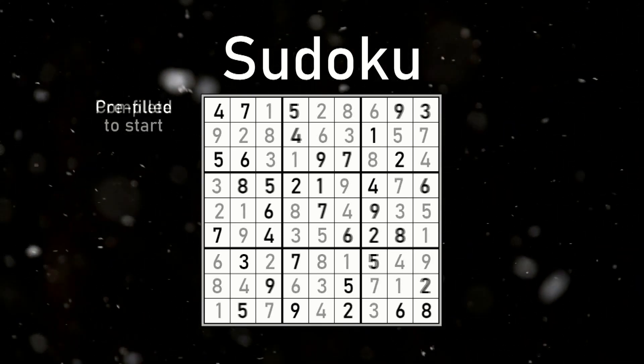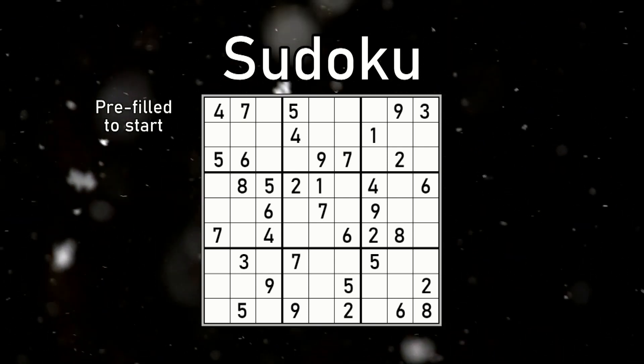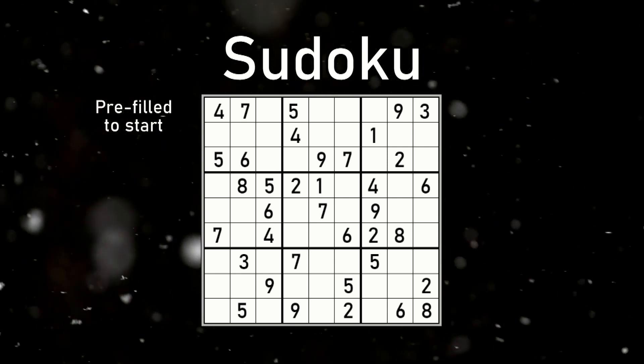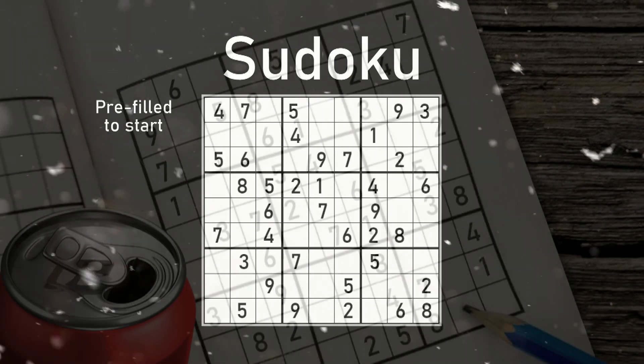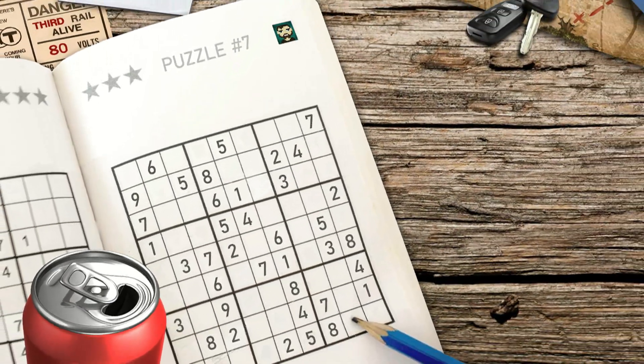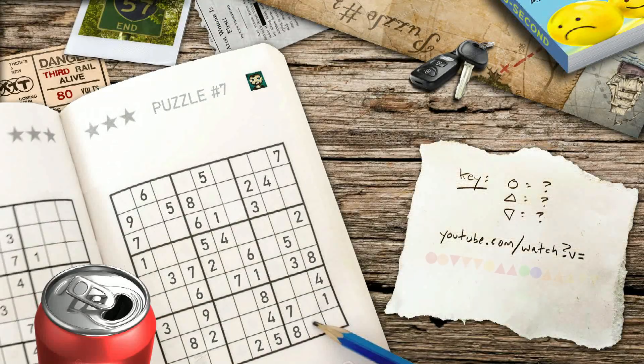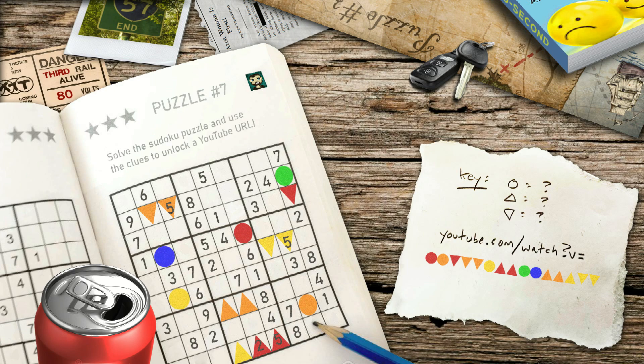In most cases, some numbers are already pre-filled in for you. The fewer the numbers that are given to you, the more difficult the Sudoku generally is. In the case of what we're using for puzzle number seven, it's a fairly easy one. The puzzle's twist, however, comes in after solving the Sudoku and figuring out what to do with the numbers in the areas with the colored shapes inside.